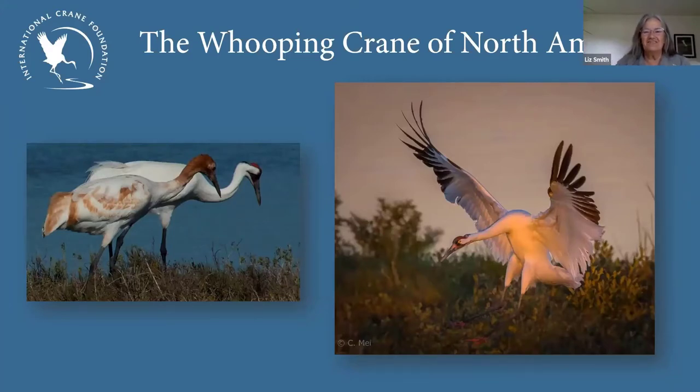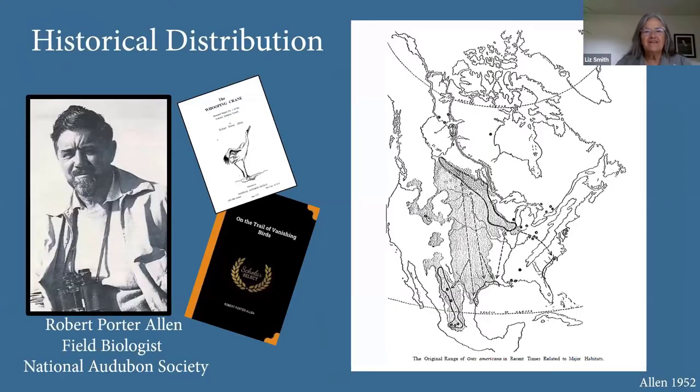I'd like to give a little background on the whooping crane of North America. The demise of the whooping crane started in the 1800s. One of the first comprehensive historical distributions was compiled by Porter Allen, an extraordinary field biologist described as a rugged outdoorsman and dedicated family man. He came to Aransas National Wildlife Refuge in 1947 when there were only about 30 birds, after a low of less than 20 in the 1940s.